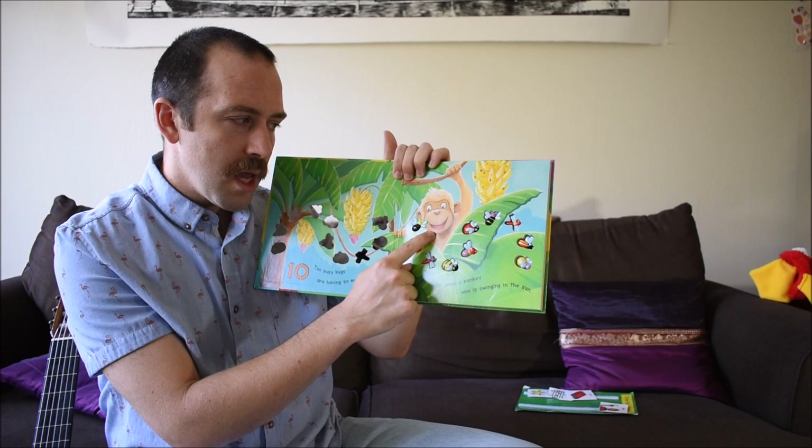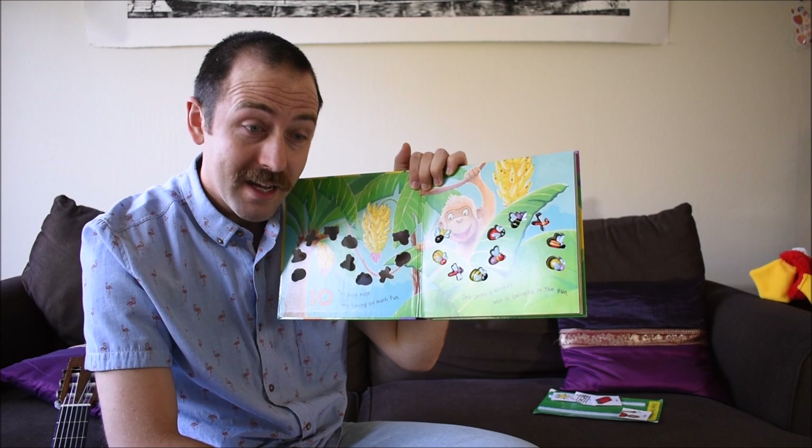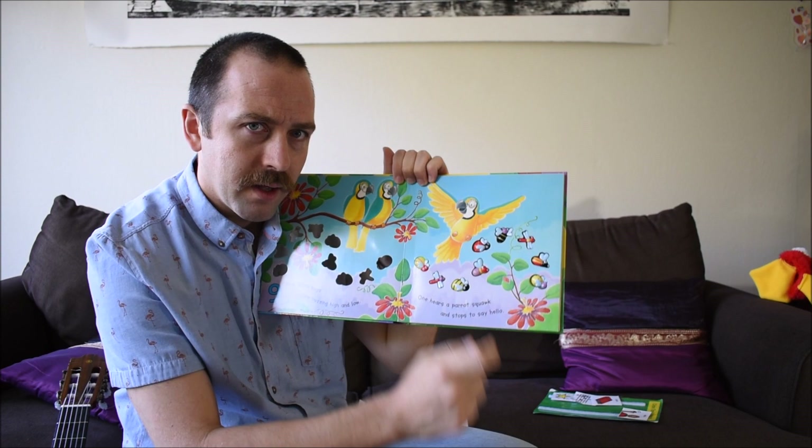No! Where is the monkey? Is the monkey in the tree? Yes, the monkey is in the tree! Okay. Hey look, that parrot is sitting down. What is that parrot doing? Is that parrot sleeping?